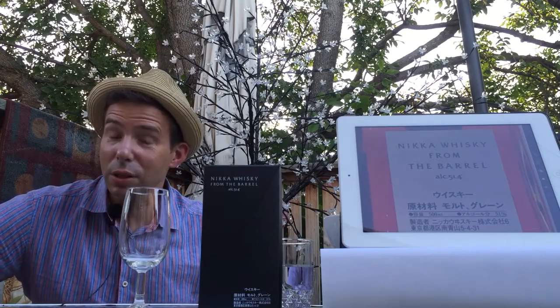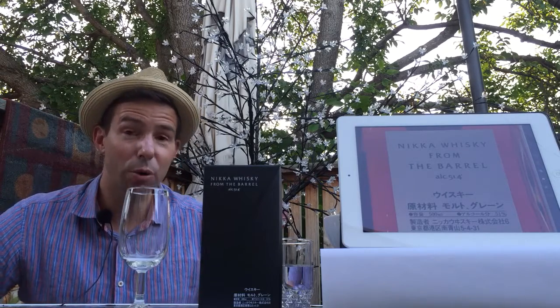Hello, whiskey friends. Welcome to Whiskey Whistle. This is Mark, your host, and we are on review number 90.